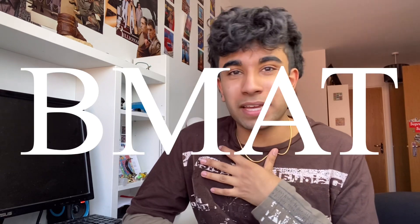Hi guys, welcome back to my channel. My name is Sian and in today's video I'll be giving you my top tips to score high in the BMAT exam.